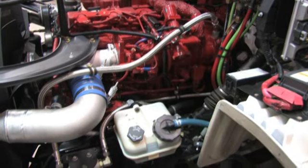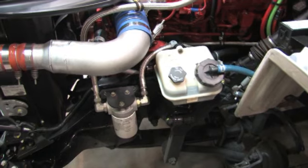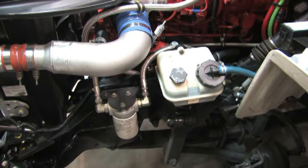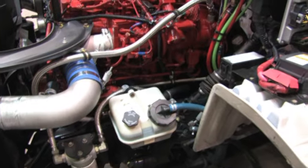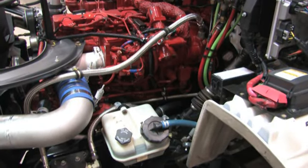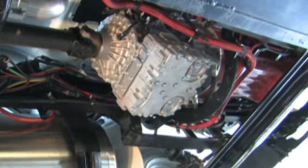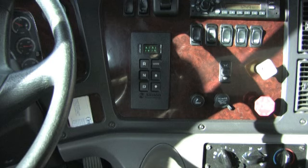Freightliner teamed up with Cummins Westport to design the best natural gas-powered truck possible. The result was the M2112 with a Cummins Westport ISLG 8.9 natural gas engine — one of the most economical and dependable near-zero emissions engines on the road. These trucks are equipped with the Allison heavy-duty 4000 series transmissions, giving drivers safety, ease of driving, reduced driver fatigue, and reduced maintenance.